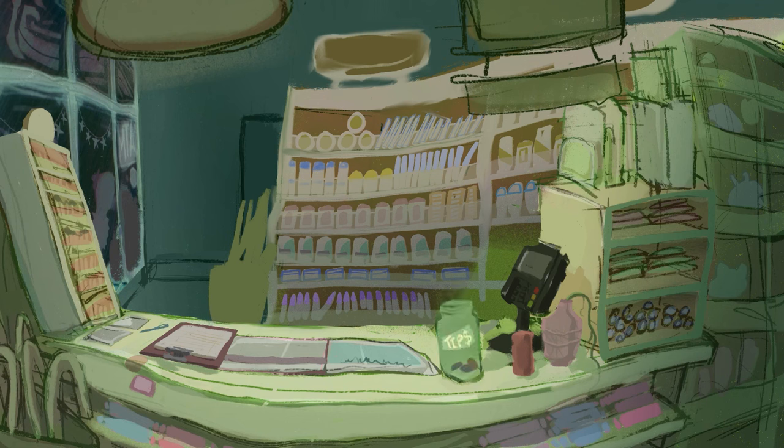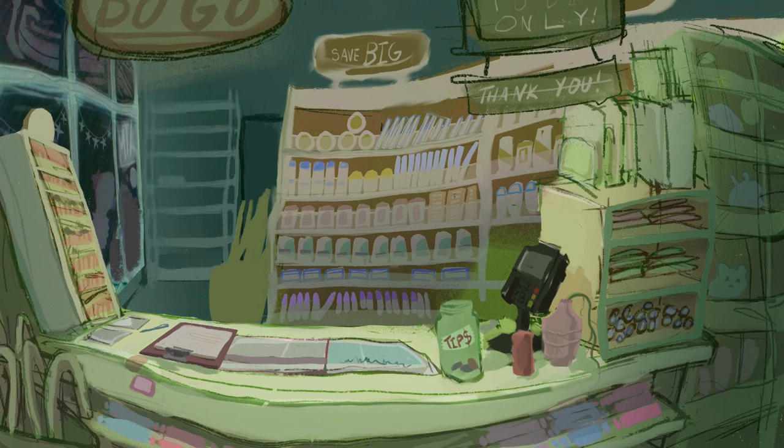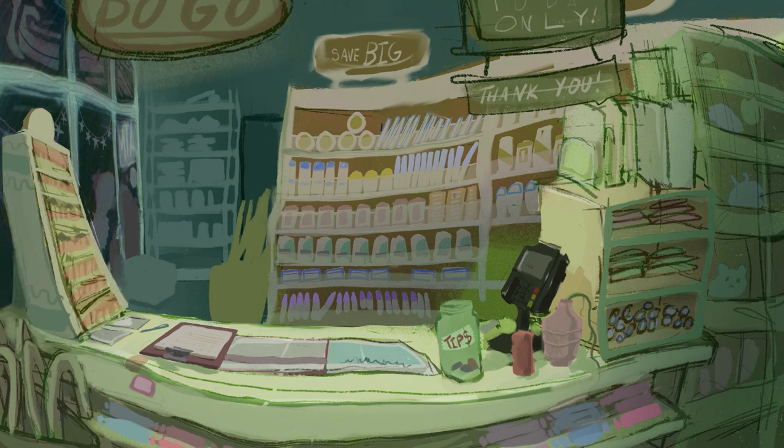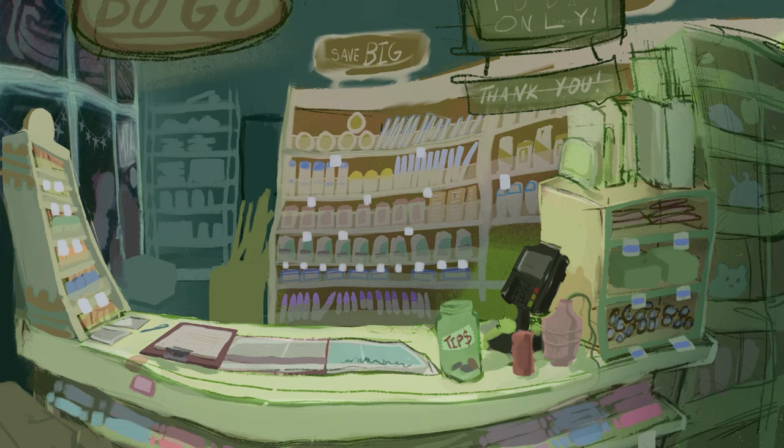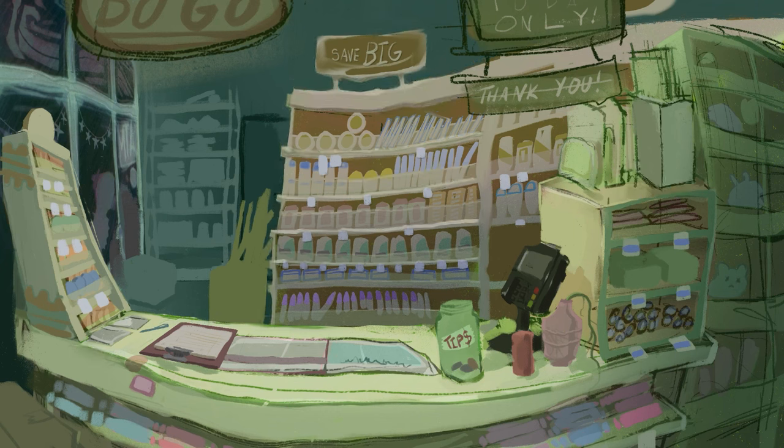One thing that did change a lot during the process was the amount of signs I had in the composition. I started with a bunch of signs and then by the end I cut down on the number just so that everything was more clear and simple. I added small details like price tags on all of the shelves and also resized some of the items on the counter. I think it's cool how you can have certain shapes that are very big and simple, but as long as you add small details here and there in a composition it adds so much more visual interest.